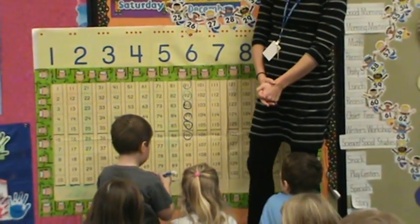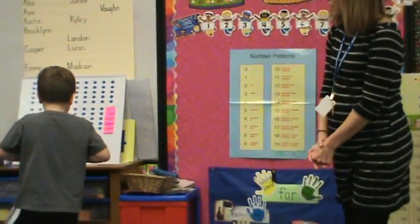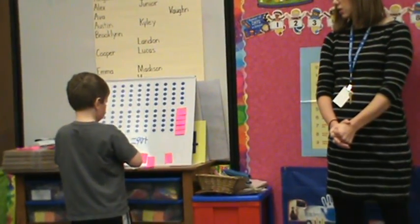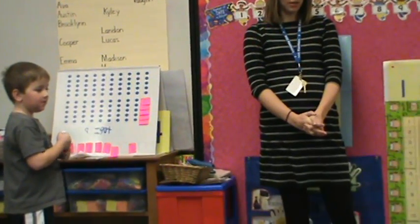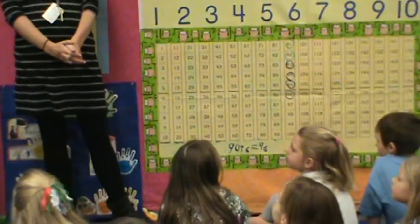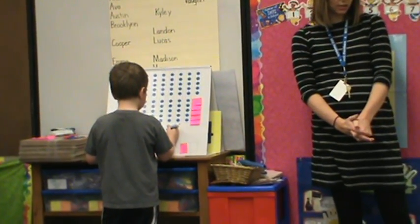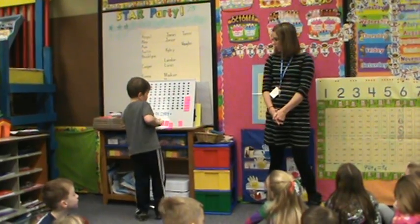Then go over to our sticky board. Yesterday Cooper wrote 95 equals 90 plus 5. Cooper, can you call on someone? What should you write today? Haley. Six. So 96 equals 90 plus six. Yes. Good. And Cooper, you can take a sticky note off.